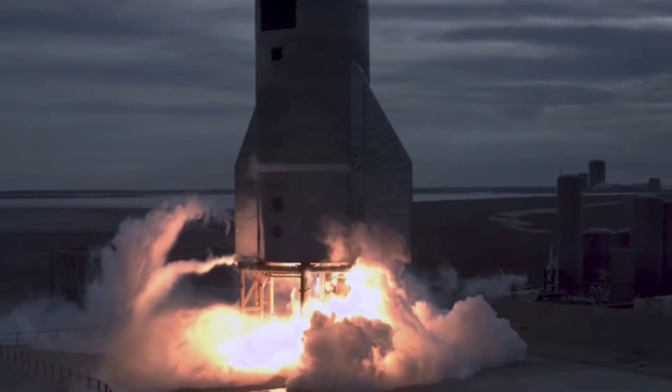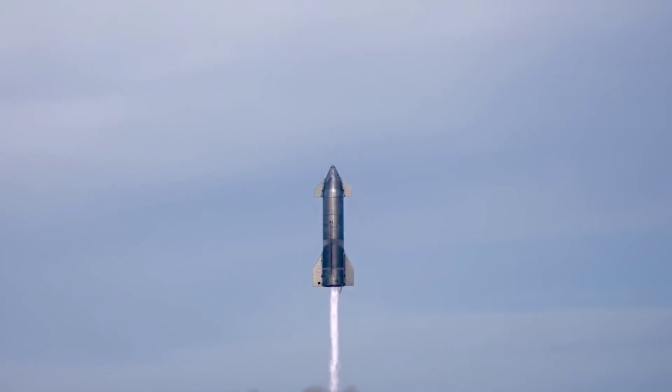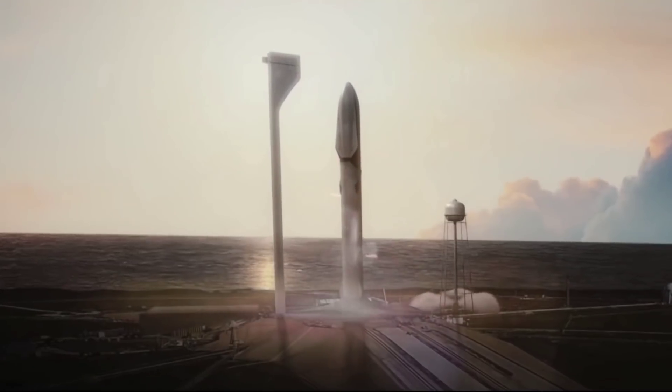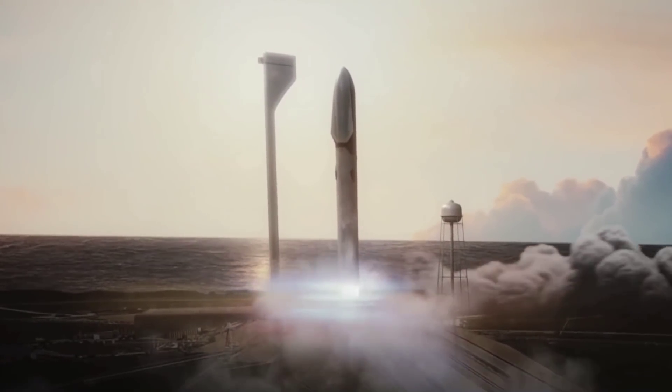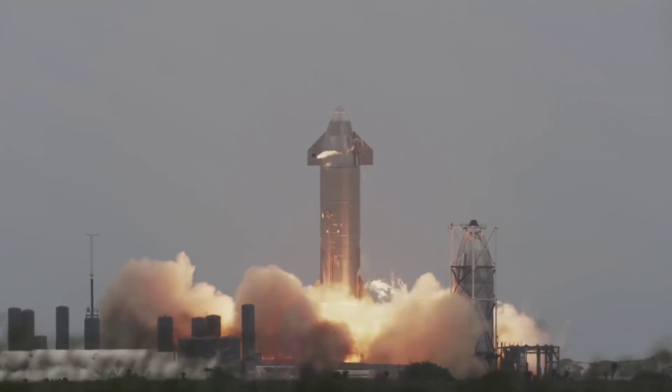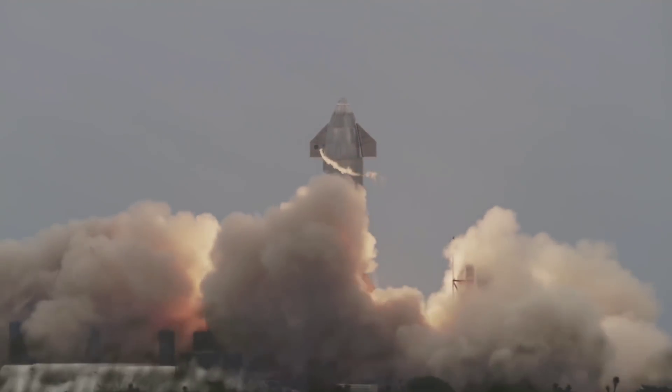SpaceX is a leader in aerospace innovation. The company is working to develop a fully reusable launch system, capable of returning astronauts to the moon and enabling humans to colonize Mars. SpaceX also envisions a future where Starship can be an alternative for point-to-point travel on Earth.